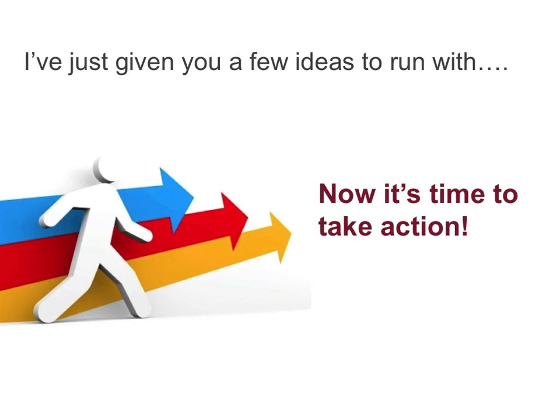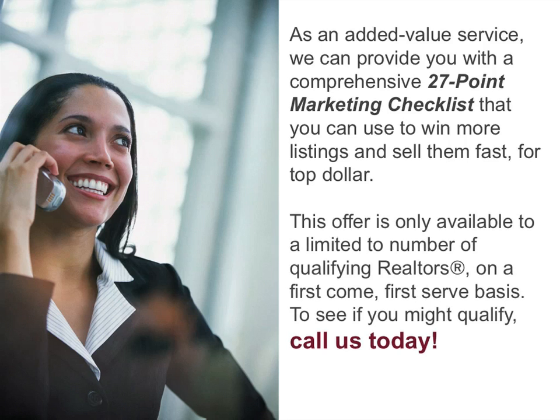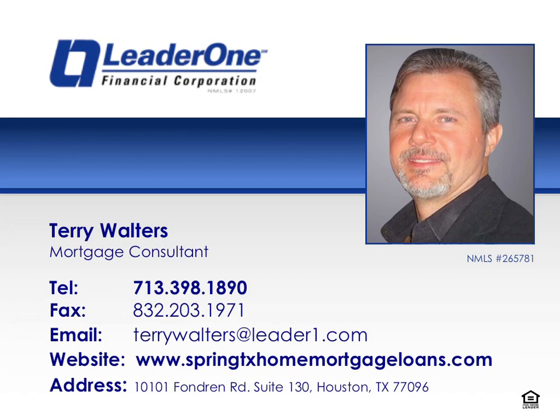I've just given you a few ideas to run with. Now it's time for you to take action. As an added value service, we can provide you with a comprehensive 27-point marketing checklist that you can use to win more listings and sell them fast and for top dollar. This offer is only available to a limited number of qualifying realtors on a first come, first serve basis. To see if you might qualify, call us today. Thank you for tuning into this episode of Terry's Success Tips. If you have any questions or comments, please call Terry today at 713-398-1890.